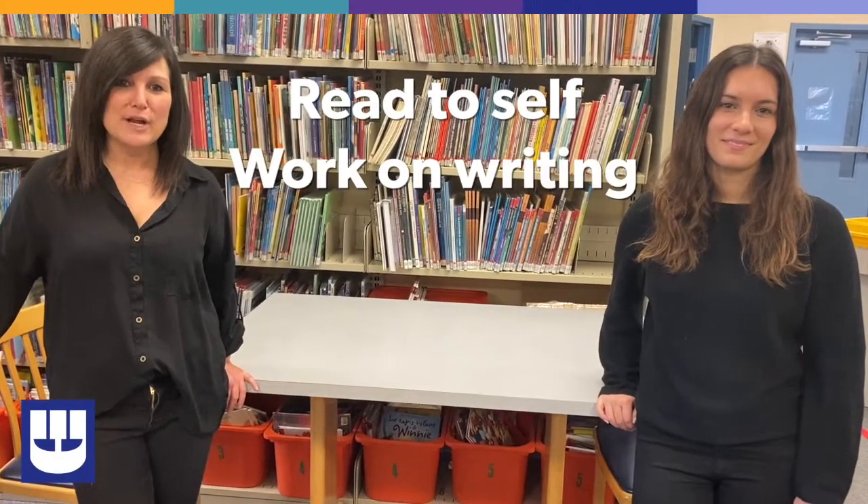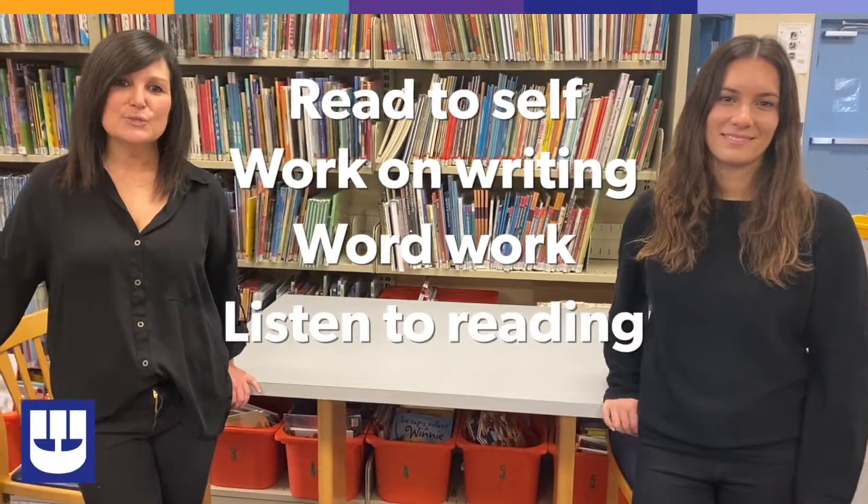These five components are: read to self, work on writing, word work, listen to reading, and read to someone.